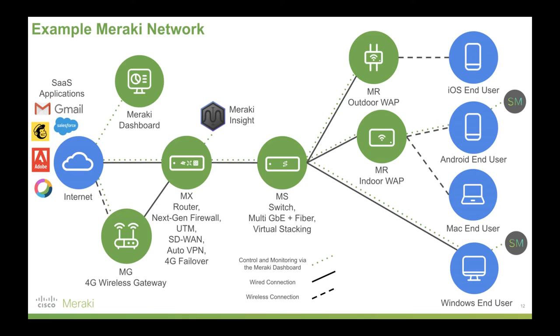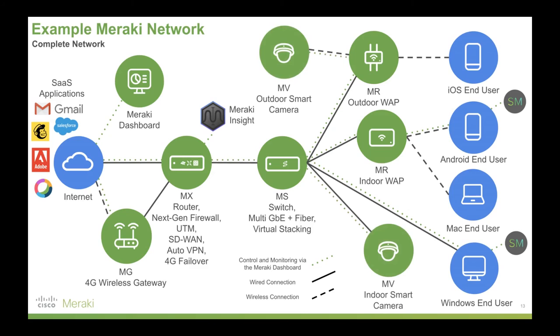Finally, Meraki Systems Manager — mobile device management. That can run on any of those operating systems mentioned there, and also other operating systems such as Chrome OS and TV OS, to give you that control over end user devices. And finally, Meraki's MV outdoor smart cameras. These are more of a visual sensor on the network, and using our APIs and even third-party applications, can do things like number plate recognition, social distancing, and so on — far more than just a security camera.